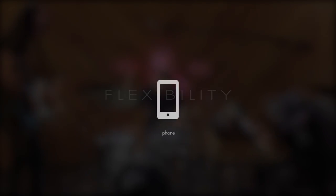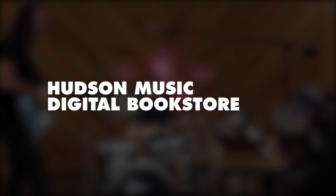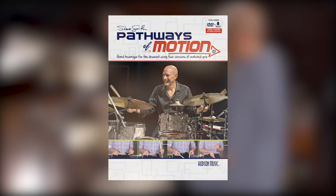Hudson gives you lots of flexibility, so you aren't just limited to one type of device. And if a book is ever updated, you automatically get the latest version at no extra charge, instantly delivered to your app. The Hudson Music Digital Bookstore is music education updated. Check out my book, Pathways of Motion, today, and see what it's all about.